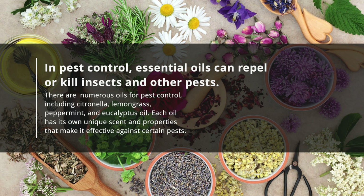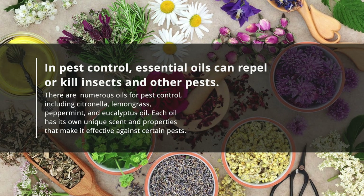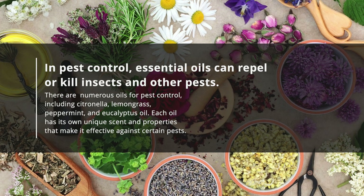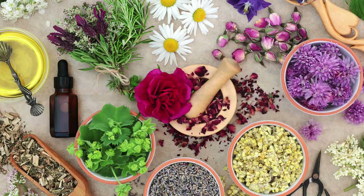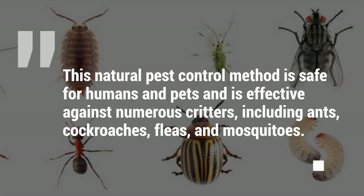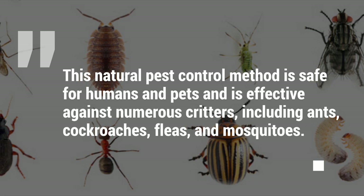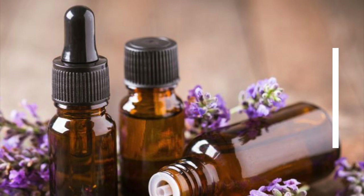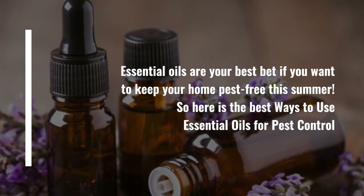There are numerous oils for pest control, including citronella, lemongrass, peppermint, and eucalyptus oil. Each oil has its own unique scent and properties that make it effective against certain pests. This natural pest control method is safe for humans and pets and is effective against numerous critters, including ants, cockroaches, fleas, and mosquitoes. Essential oils are your best bet if you want to keep your home pest-free this summer.